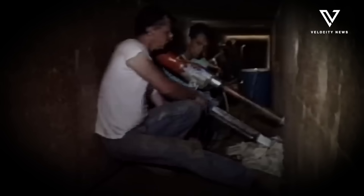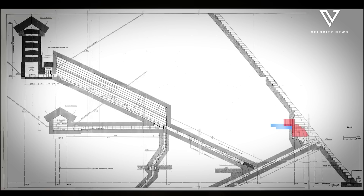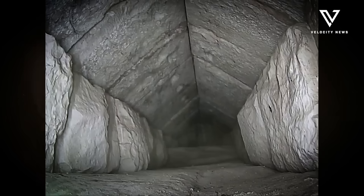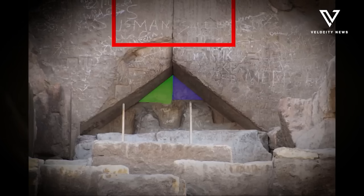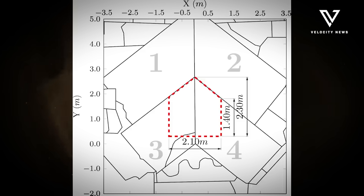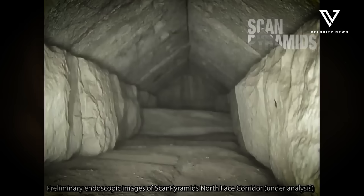What does this discovery tell us about ancient Egypt's architectural and engineering capabilities? The sophisticated nature of these underground structures reinforces what we already know about Egyptian innovation, while potentially adding new dimensions to our understanding of their technical expertise. After centuries of examination, the Giza complex continues to yield secrets that could transform our understanding of one of history's most remarkable civilizations. As plans for excavation develop, archaeologists and historians worldwide will be watching closely to see what answers this mysterious L-shaped structure might provide about our ancient past.